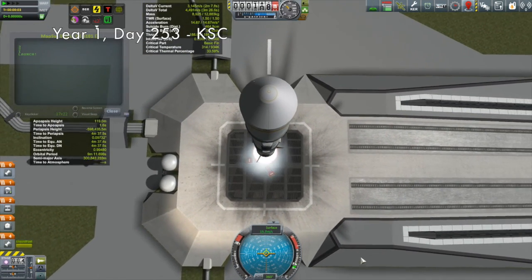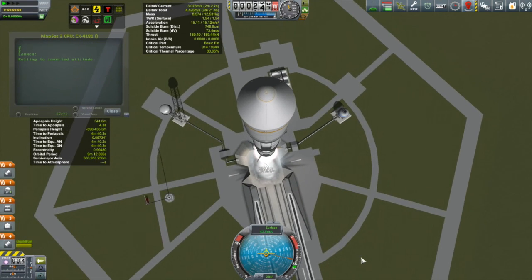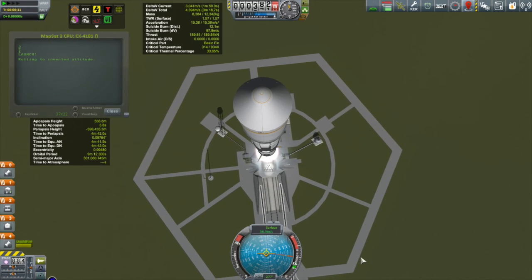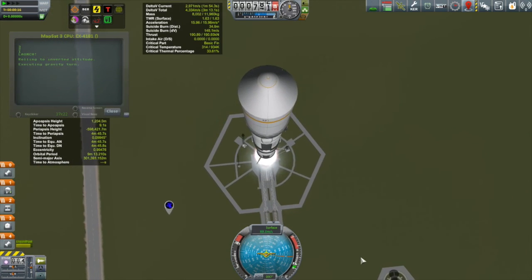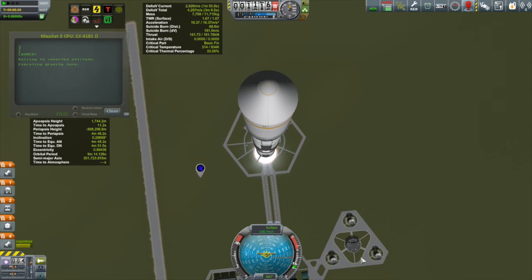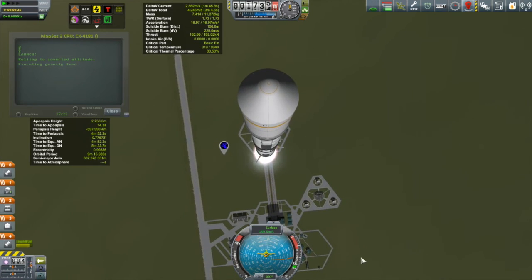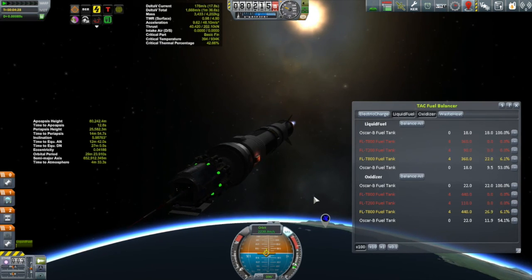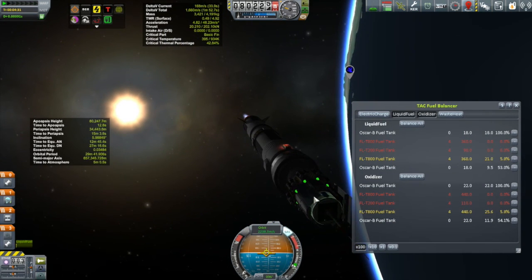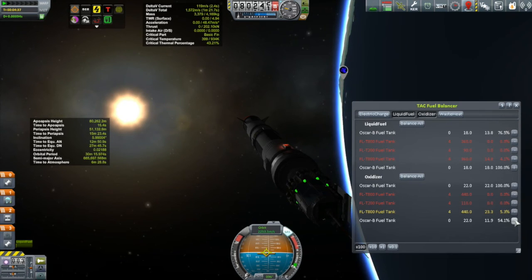Here we have Map Sat 3, on its way to Minmus. I'm not going to spend a lot of time with this mission except to point out how spectacularly lazy I was in designing it. I've been designing a lot of new craft you'll be seeing over the next two or three episodes since I've unlocked many new parts, but when it came to this contract I got so lazy — this is exactly the same vessel that Map Sat 2 was, which went around the Mun 66 game days ago. I didn't change one thing, not even adding the multi-spectral analyzer for biome mapping.